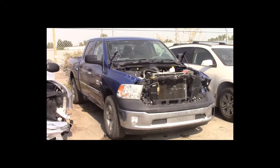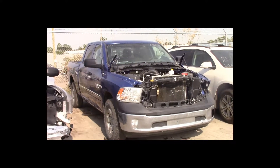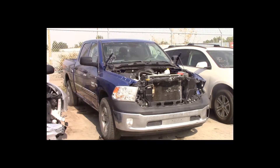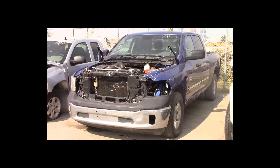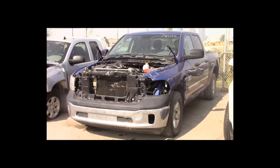Lot number 9 is a 2015 Ram 1500 crew cab short box. This vehicle is a Hemi 5.7-liter V8 4x4 with an automatic overdrive. It is loaded: backup camera. 38K.